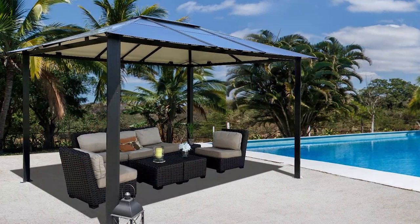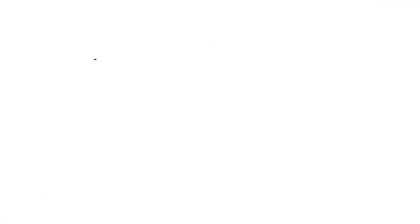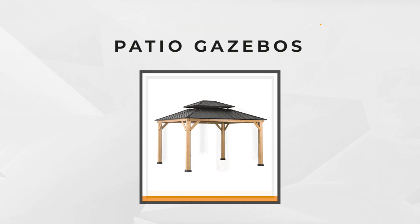However, not all available gazebos on the market can give you the functions you want. It's necessary to review the quality of the materials, construction, and included accessories. We want to help you find the ideal product, so we've rounded up the best rated products on the market and made a short list for you. If you're ready to see them, then let's begin.